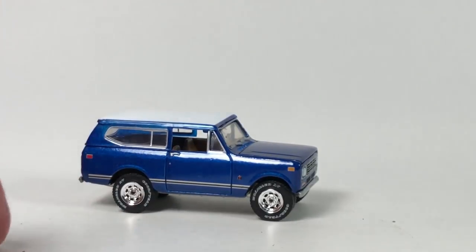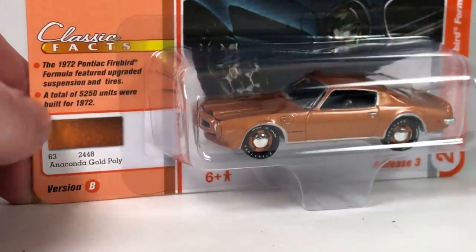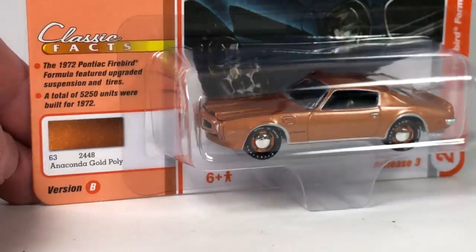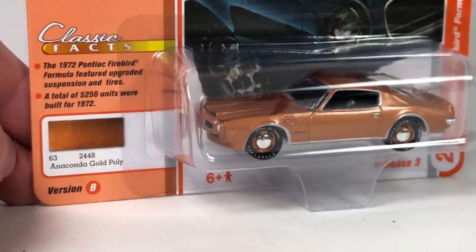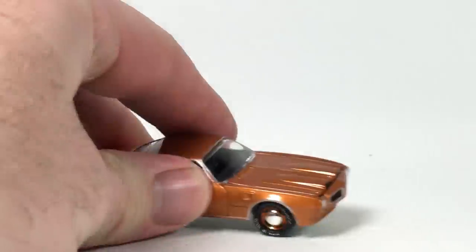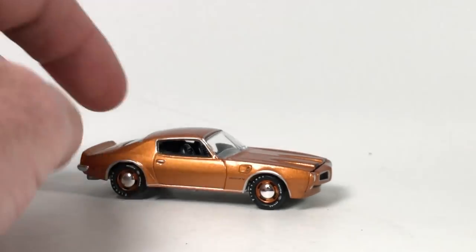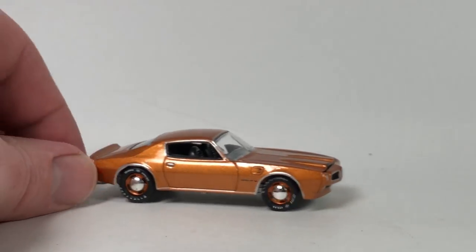Maybe they could have painted the top a little thicker. It looks really good overall. Then the Pontiac Firebird Formula — 1972, Anaconda Gold Poly. Featured upgraded suspension and tires. Only 5,250 units produced. This is a casting that's been around for quite a while from Johnny Lightning. This is a really cool looking version of it.